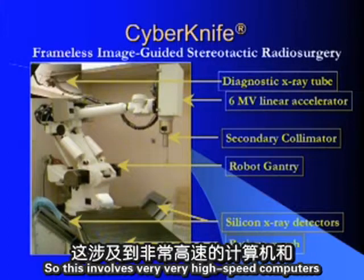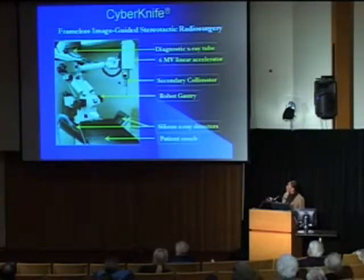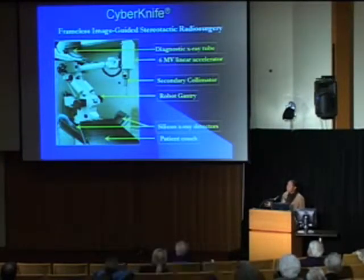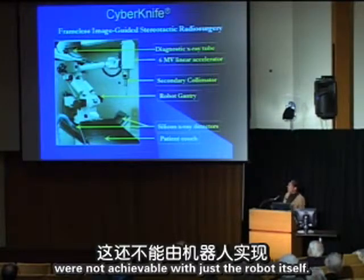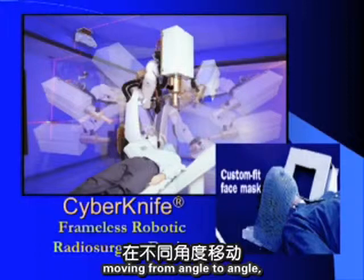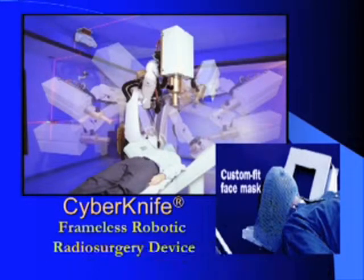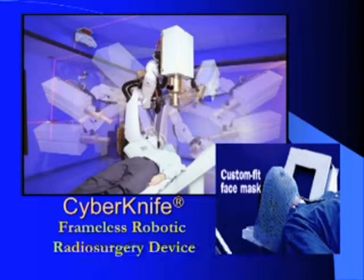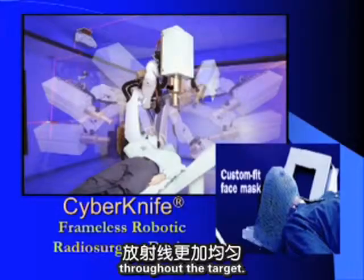This involves very high-speed computers and robotics. The patient couch can also move in and out and rotate to achieve additional degrees of freedom. Moving stepwise from angle to angle, the machine delivers dose — no longer isocentric but able to deliver dose anywhere along the target — giving a more even dose distribution throughout.